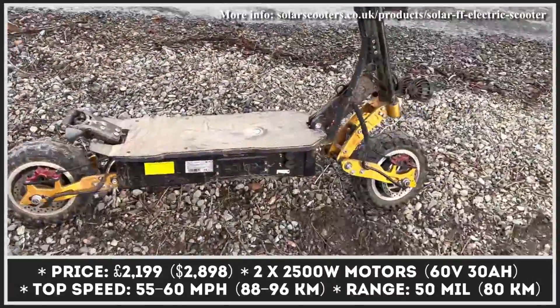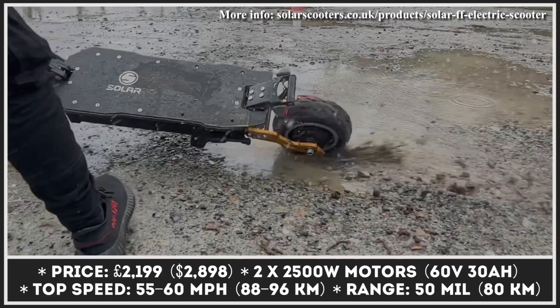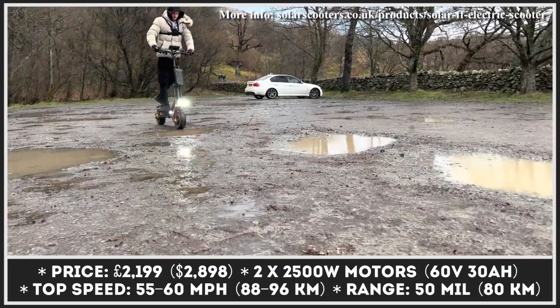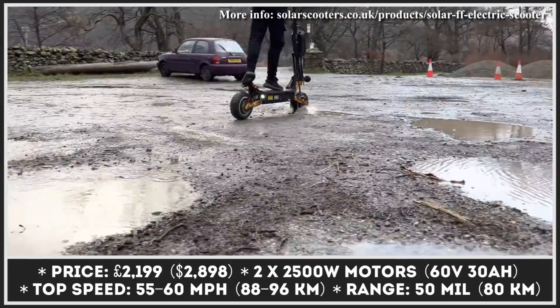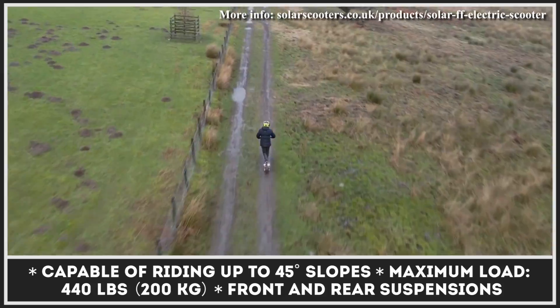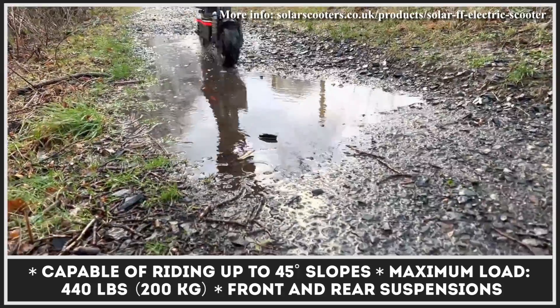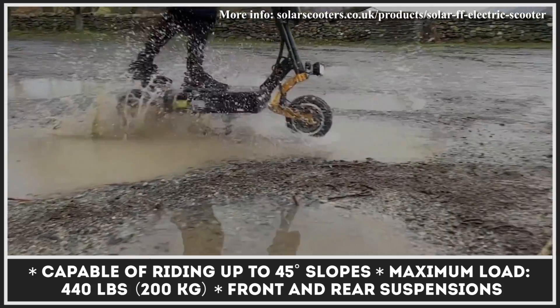Considering its extreme power output, this model is equipped with a variety of components that can guarantee riding stability and safety. There's an air suspension system in the front as well as a dual air suspension in the rear, which absorb vibrations when traveling at high speeds or in off-road conditions. The combined braking system uses hydraulic brakes and an electronic braking system to bring you to a halt whenever needed.